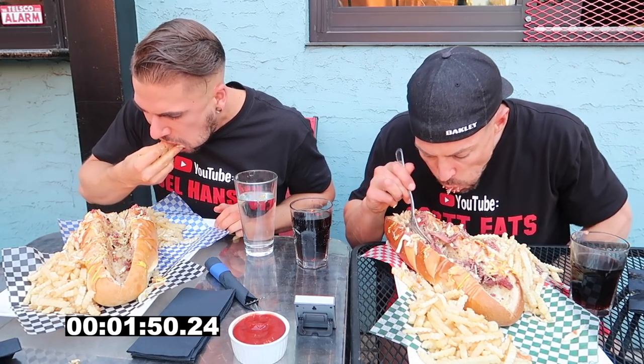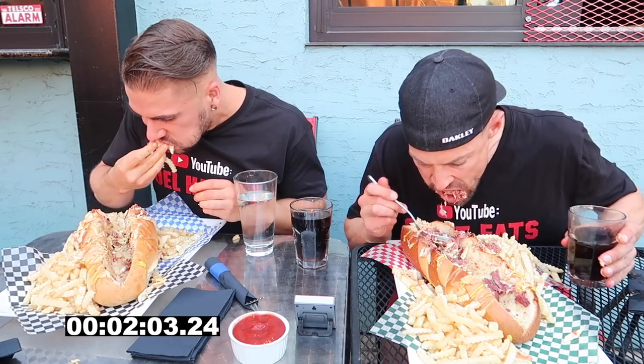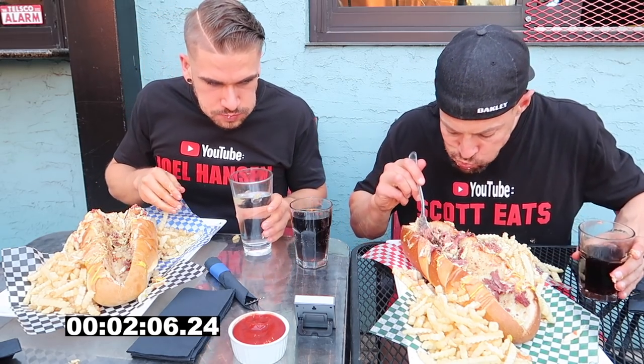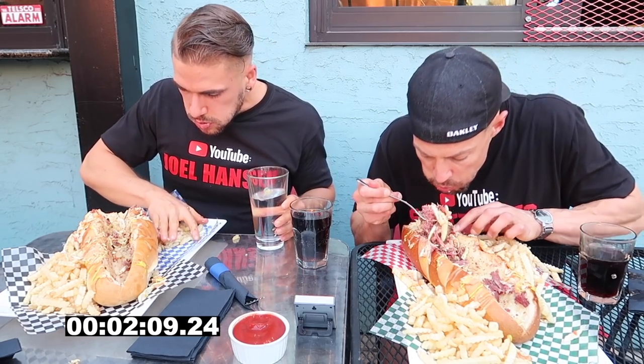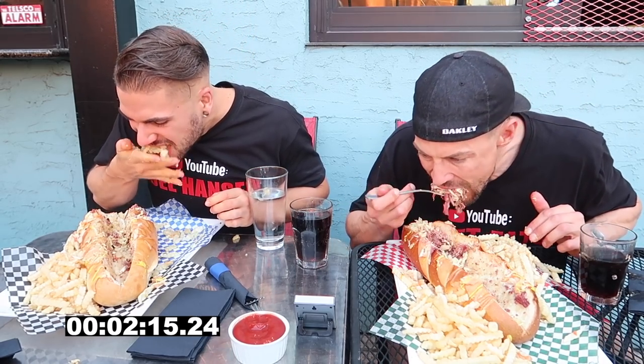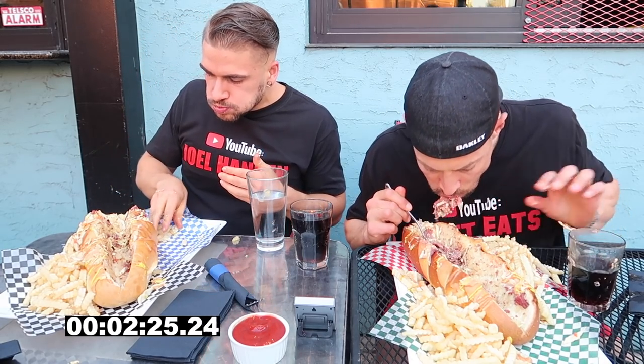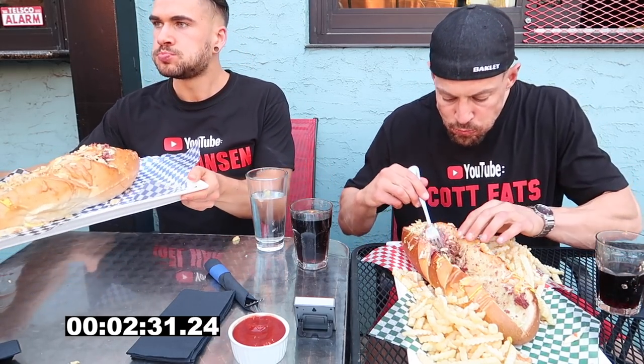That challenge alone was at least five pounds, and we knew that this one was going to be large as well. However, when it came out, we weren't prepared for the absolute monstrosity that it was. It had to be in the neighborhood of around six pounds. Put that on top of the other five pound challenge and we're looking at a total of about eleven pounds. I don't think either of us had mentally prepared for it. But as true competitive eaters, we were going to give it our best shots. We both have different techniques — I'm going with the fork method while Joel is packing it in with his hand. Either way, we weren't worried about being pretty on this one.